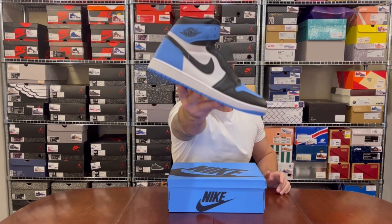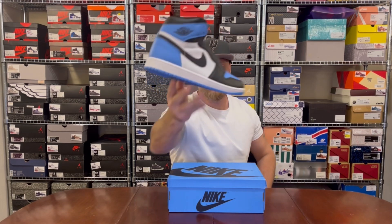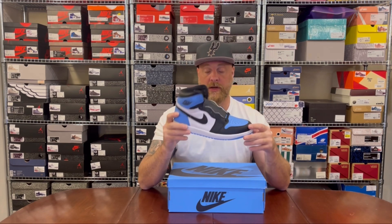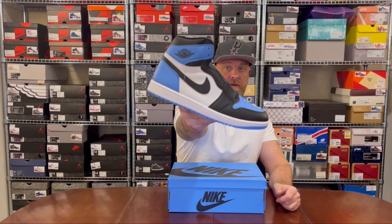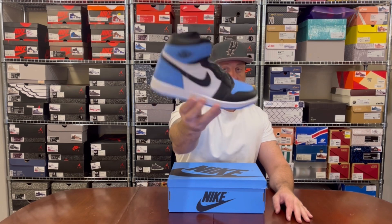First up at number nine: the Jordan 1 UNC Toe. In my opinion, if this had dropped around 2018–2020 during that pine green, core purple, red toe era, this shoe would have done very well. It's actually kind of bricked — similar to the taxi yellow toes. It's just that carolina blue, but for me it's a very very nice pack. That is number nine.